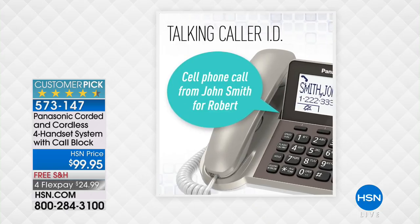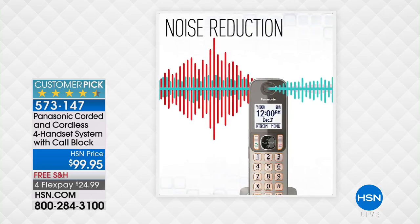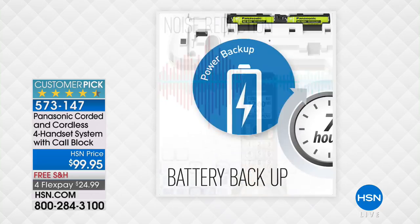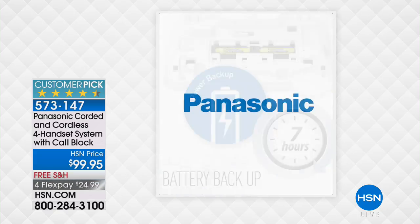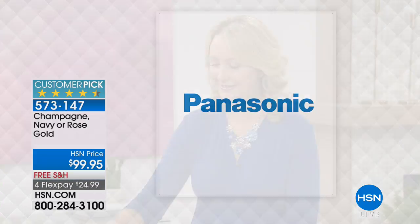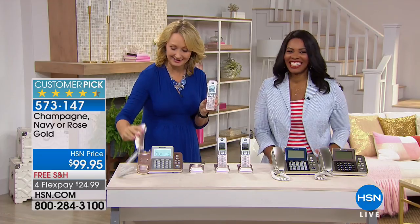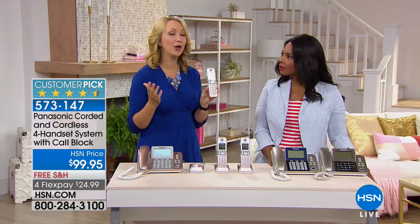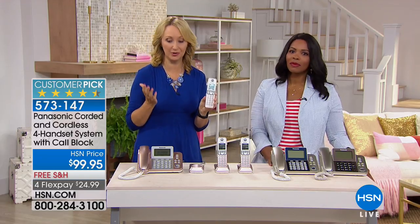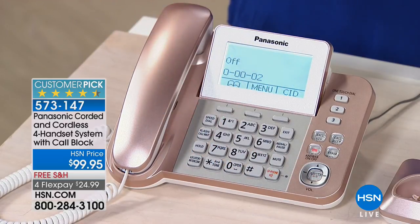You've got built-in noise reduction — so if someone calls you from the airport with all that background noise, this helps weed it out so you can really hear clearly. Built-in battery backup as well. One of the things I love about a corded-cordless system is the fact that this handset doesn't get lost — it's attached. When the power goes out, you have peace of mind knowing you can place and receive phone calls using your landline. There's also a loud speakerphone button built right in on every handset.